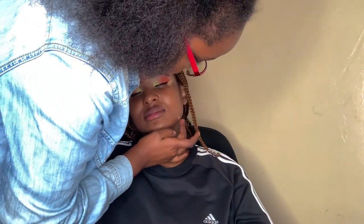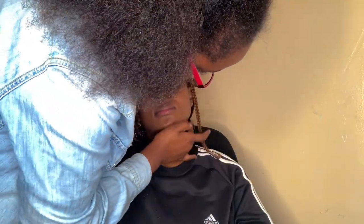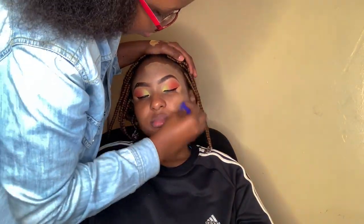Then right now she's priming my face — applying a base primer. It's used to hold on whatever makeup will come afterwards. That's what it does — it's like the cement, the foundation of the makeup.